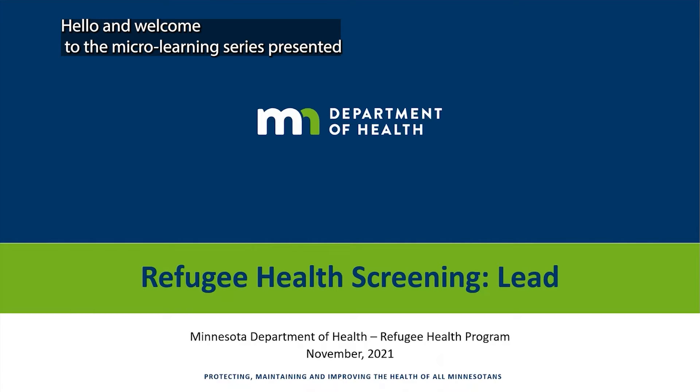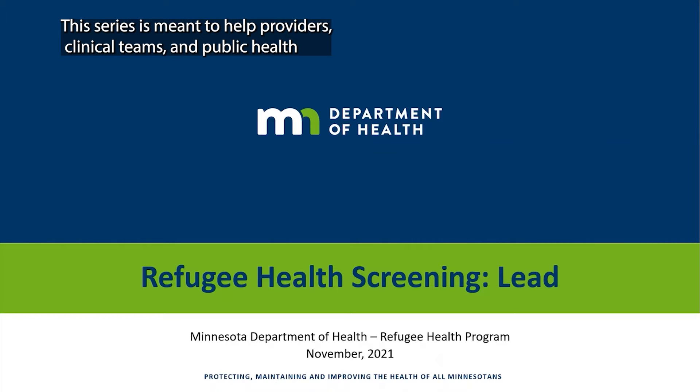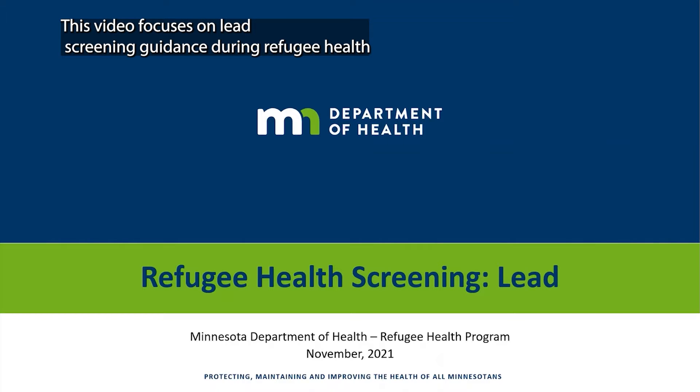Hello and welcome to the microlearning series presented by the Refugee Health Program at the Minnesota Department of Health. This series is meant to help providers, clinical teams, and public health better understand best practices for refugee health screenings. This video focuses on lead screening guidance during refugee health assessments.